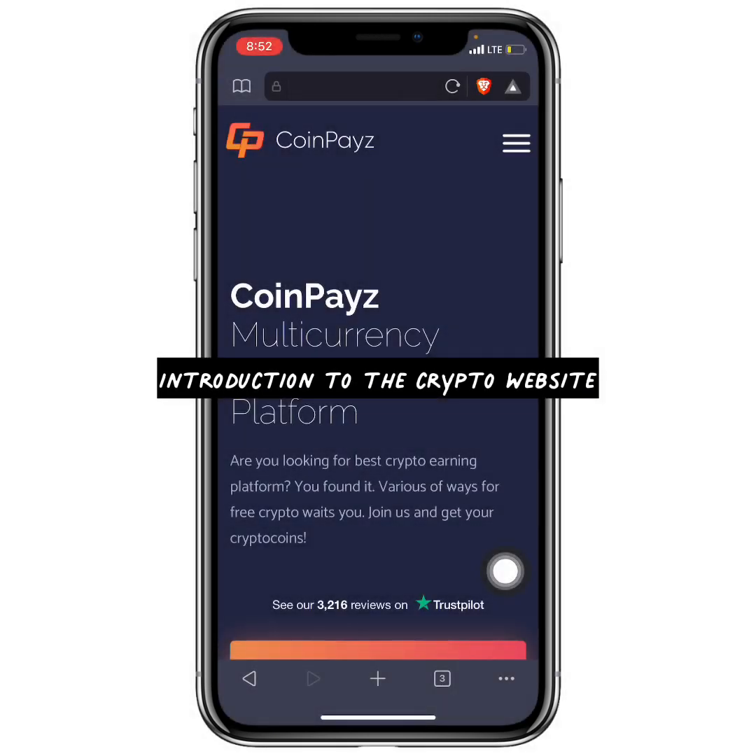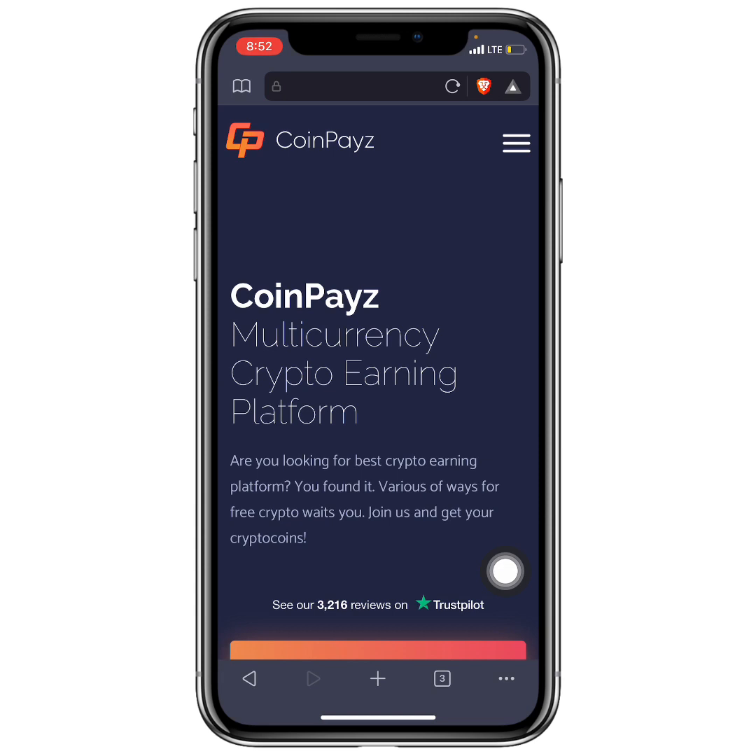As you can see on my screen, this is the website — it is called CoinPace. It is a multi-currency crypto earning platform. I have introduced this website before, but today I am sharing a payment proof to show that you can indeed earn free TRX and other free cryptos from it.